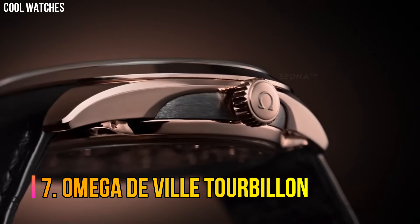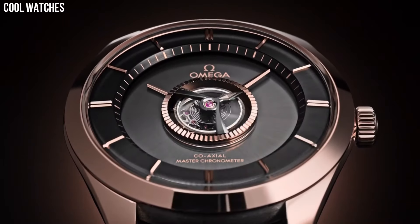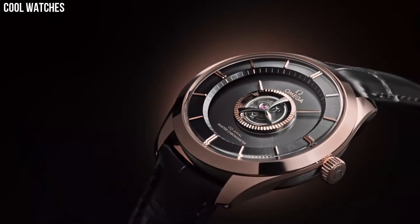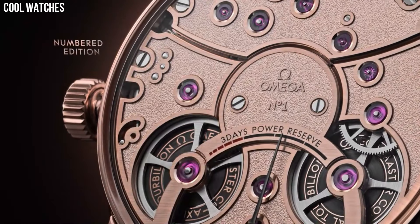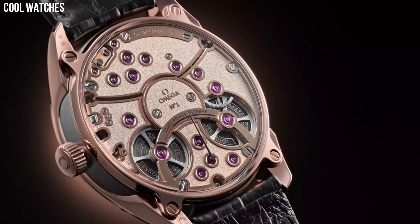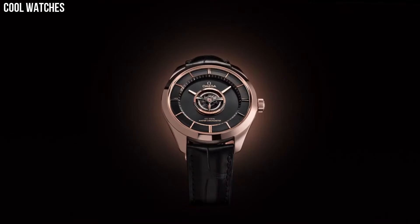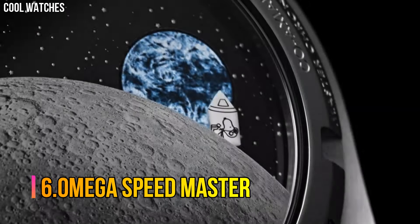Number 7: Omega DeVille Tourbillon. The Omega DeVille Tourbillon is a unique, handcrafted timepiece that blends stunning beauty with groundbreaking innovation. These timepieces feature Omega's exclusive central Tourbillon movement, set in a Tourbillon cage protecting it from the effects of gravity. This numbered edition model, with its scratch-resistant sapphire crystal dial and gold-fashioned indexes, offers a captivating view into the working mechanics within the timepiece.